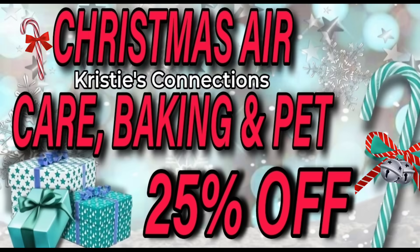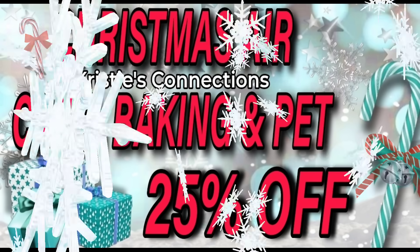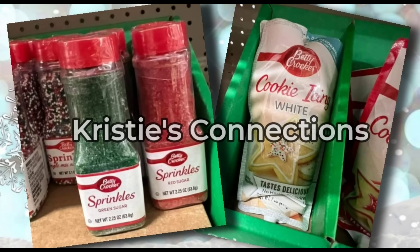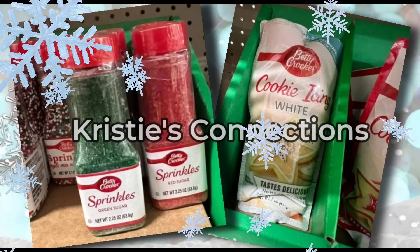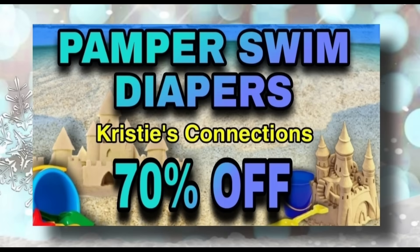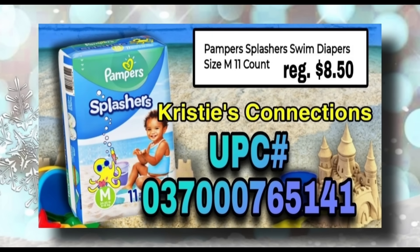Next up, and everybody's favorite — Christmas air care — this is going to be your Febreze, your Glade, your Airwick, the baking supplies, and the pet items. I did not include pet items because we need to wait and see what all is included. The Christmas picnic is going 25% off — we're pretty sure we know what that is, but we want to wait until Tuesday to double-check. The Pampers Splashers diapers, which have been 50% off, are going to 70% off this coming Tuesday.